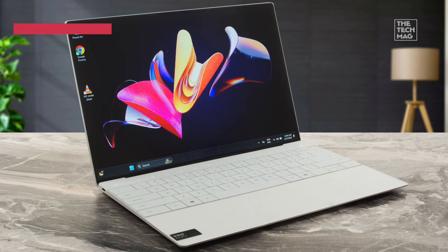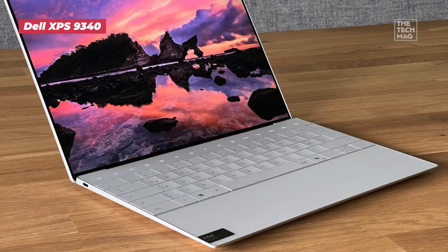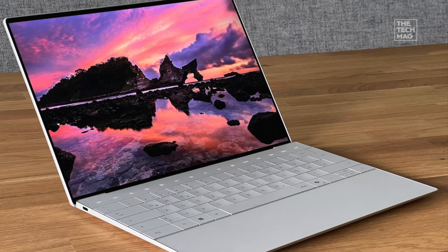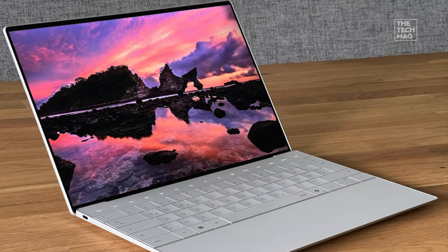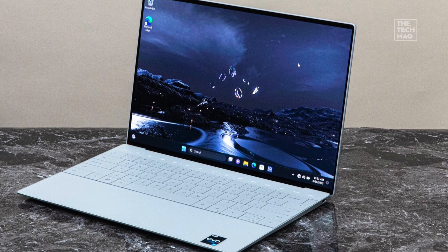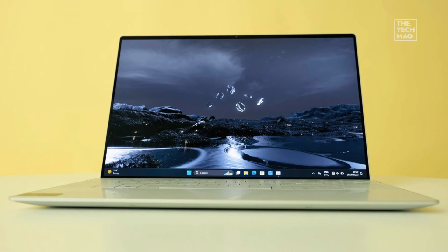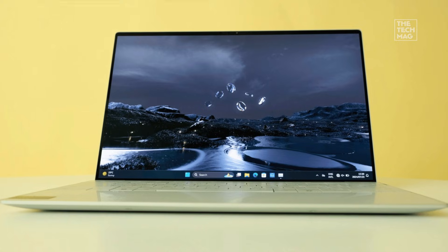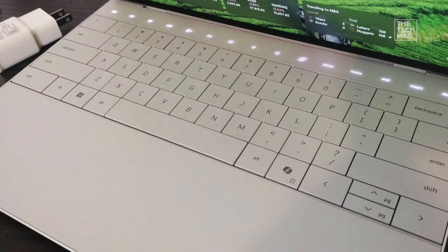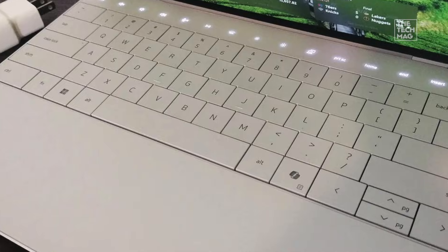The Dell XPS 9340 is the kind of laptop that feels like the future of ultrabooks. It packs Intel's ultra-processors, which are amazing for multi-threaded tasks like running VMs, coding environments, and browser-heavy workflows. If you're someone who always has 30 tabs open and 5 dev tools running simultaneously, the XPS just handles it smoothly. The edge-to-edge 13-inch display makes the laptop compact without compromising screen real estate, and the build quality is premium enough to compete directly with MacBooks. The keyboard is crisp, the trackpad is huge, and the machine remains whisper-quiet even when compiling large TypeScript projects.